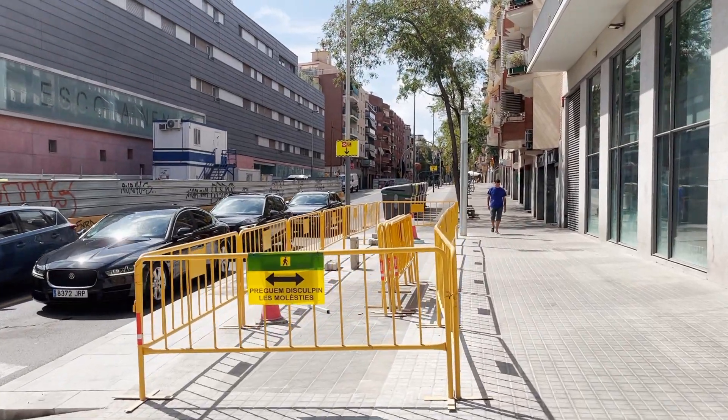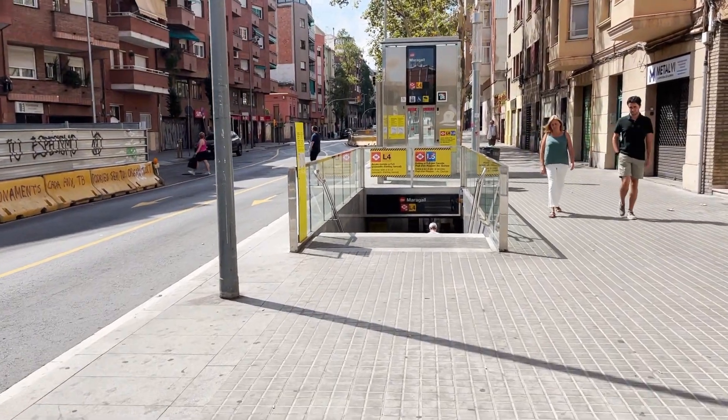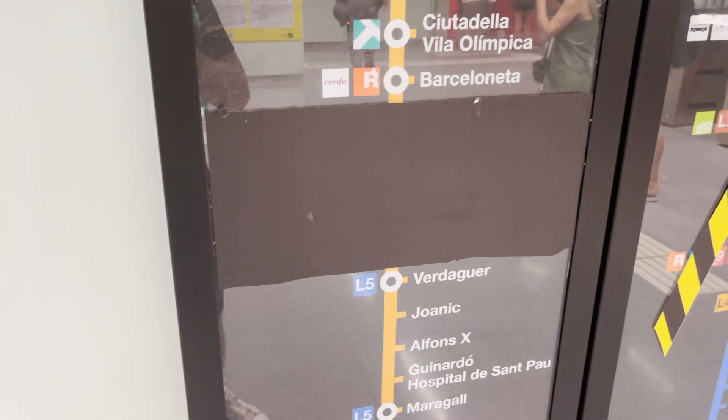I still have to keep walking this way. This is a long connection. It was probably pretty long underground too. So now that you have to go to the surface and walk, it made it even longer. It also doesn't help that it's boiling. Here we are, finally. I like how they just covered the section of line 4 that's closed with a piece of tape or something.